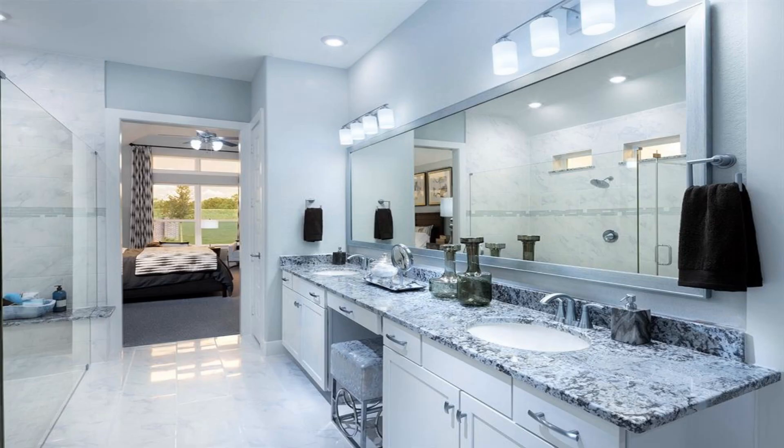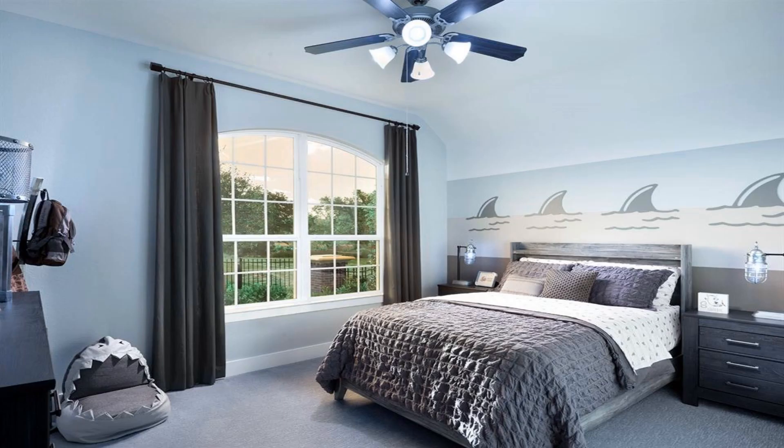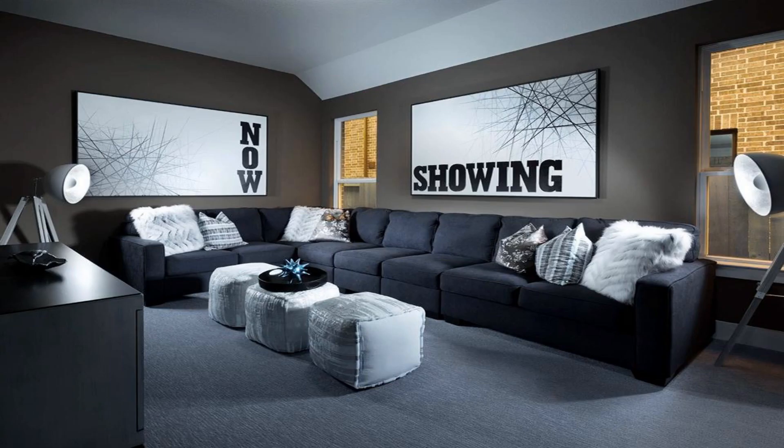The neighborhood is zoned in the desirable Alvin ISD. We also build each home with innovative, energy-efficient features that cut down on utility bills so you can afford to do more living.